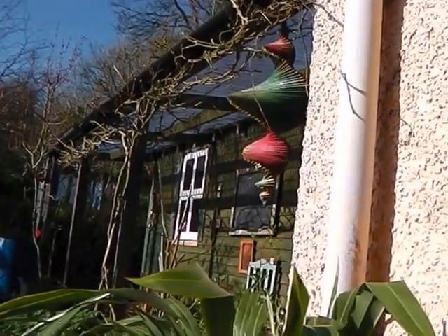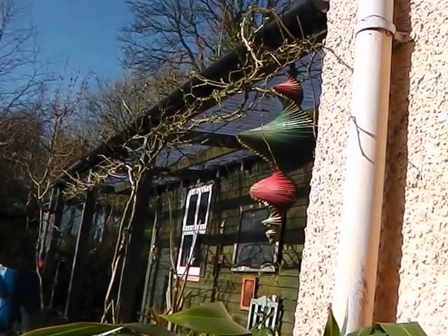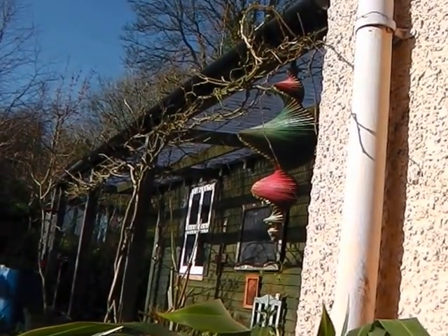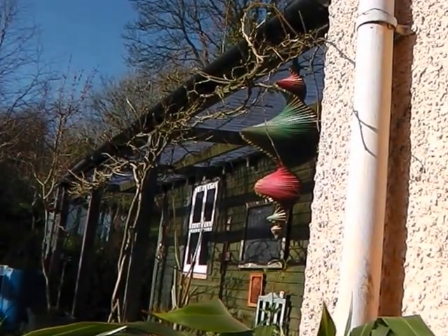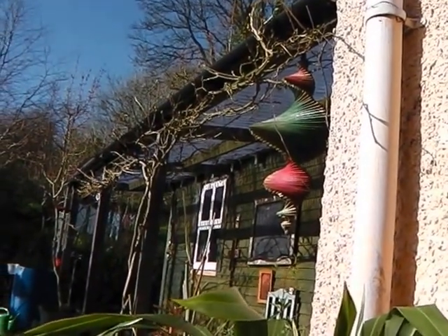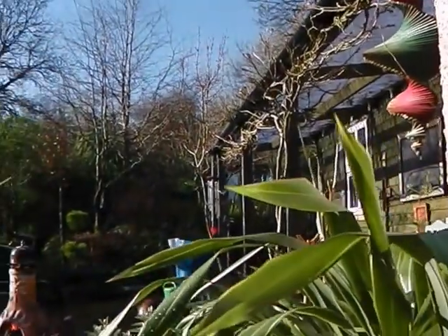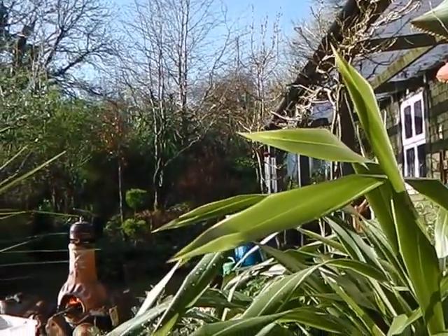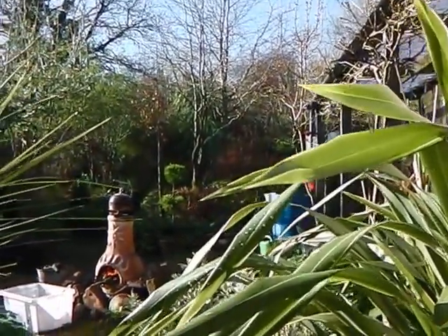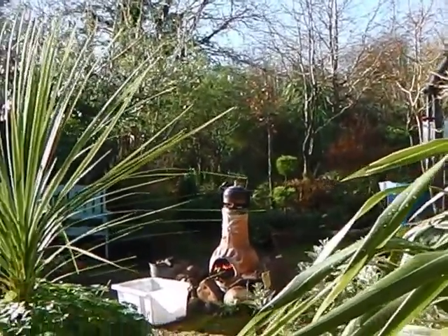Just as the wisteria — can you see it along there at the top of the veranda — just as the wisteria is starting to come into bud, and very fast will be coming into bloom, that's when I finally leave the lodge and spend the rest of the spring and summer and autumn in the cottage, mainly because the lodge gets too warm.